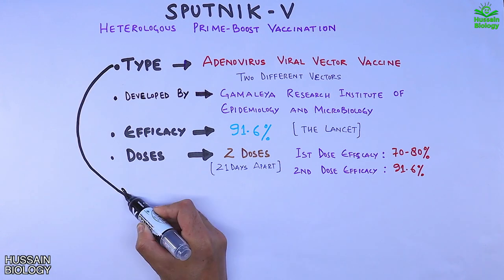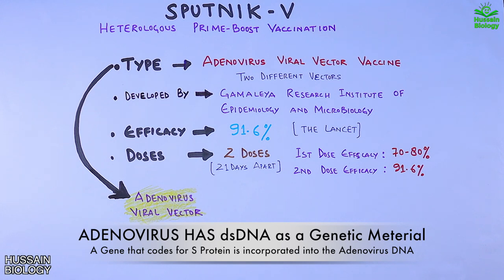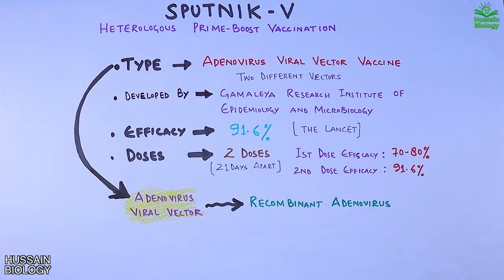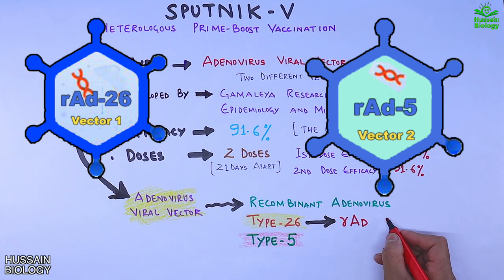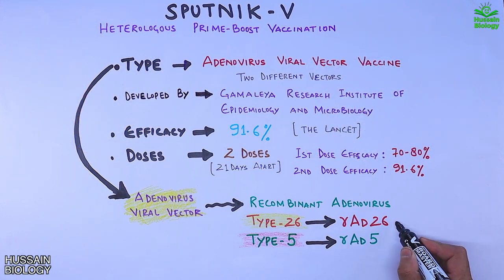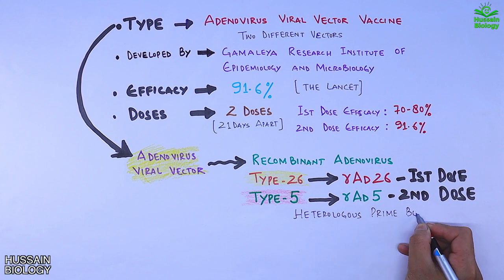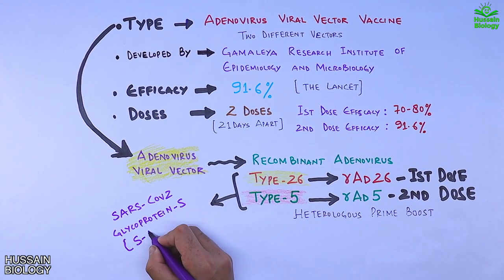Sputnik V is an adenovirus viral vector type vaccine which incorporates DNA — specifically a genetic material in the form of double-stranded DNA. It uses recombinant human adenovirus, specifically two types: adenovirus type 26 (serotype 26) and type 5. Type 26 is referred to as rAd26 (recombinant adenovirus 26) and type 5 as rAd5 (recombinant adenovirus type 5). The rAd26 vector is used in the first dose, whereas rAd5 is used in the second dose. That's why it's termed heterologous prime boost — it uses two different vectors carrying the gene for the SARS-CoV-2 glycoprotein S, also known as the spike protein.